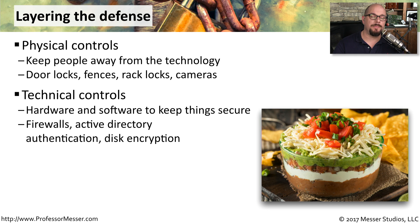Once you know that you're keeping people physically away from your technology, you also want to put together technical controls to keep people at bay. You want to make sure that the hardware and software that you're using is hardened, and you want to put in place other technical controls such as firewalls, Active Directory authentication, or disk encryption.